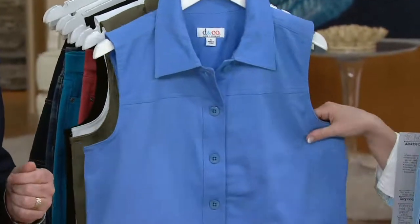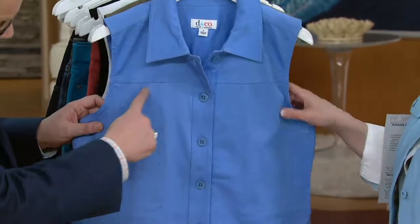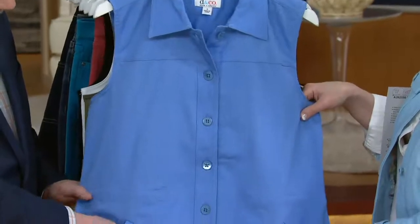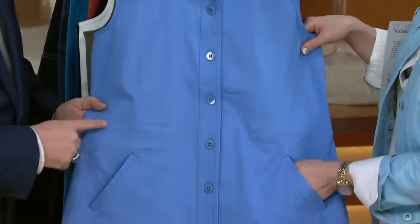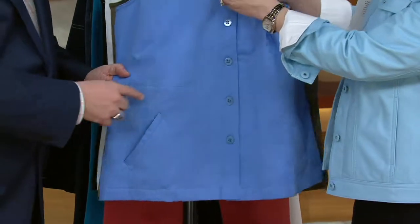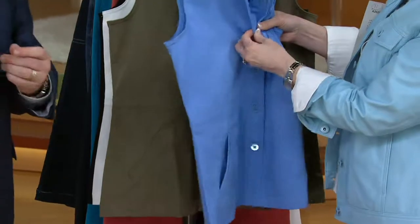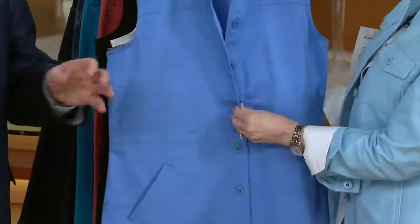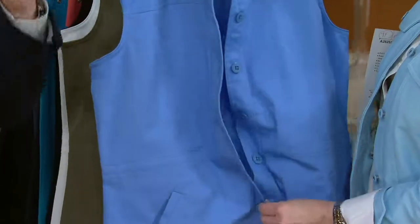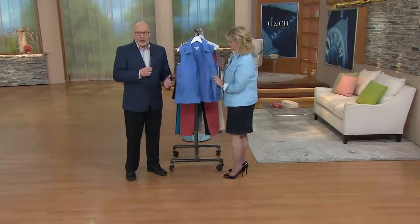We wanted to give you something a little bit cleaner, a little bit easier to wear. So we kept some of the stitching and we gave you pockets — like a yoke stitch up here. Because we know you've got to have pockets. What's cool is you have this little bit of a tunnel waistband here.